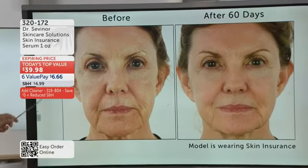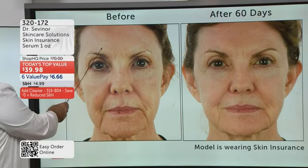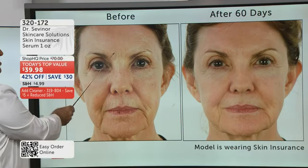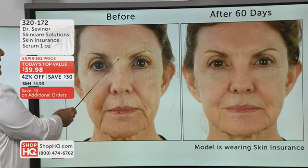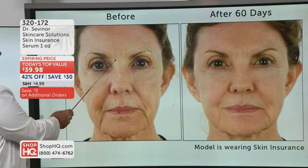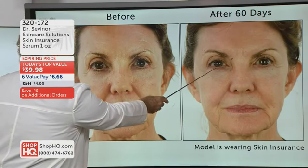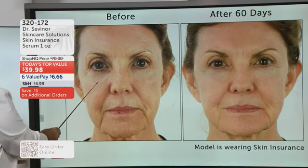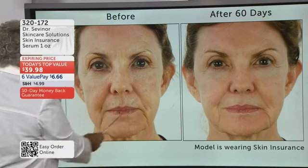This woman — let's take a look at her forehead. Look at the deep lines and how large her pores are. Until I created Skin Insurance Serum based upon science — took three years to develop — I had nothing to treat patients for large pores. Let's take a look 60 days later. Look at how much smoother, firmer, and younger her forehead looks with a reduction of pores. Let's take a look at the crow's feet under her eyes — look at the improvements 60 days later.